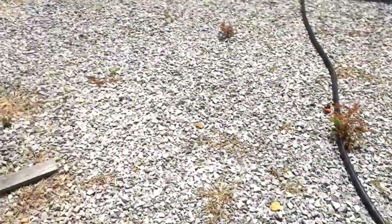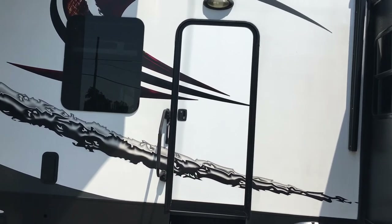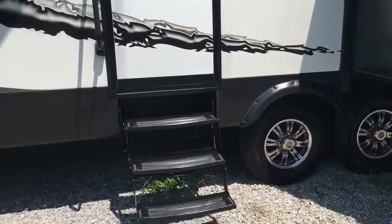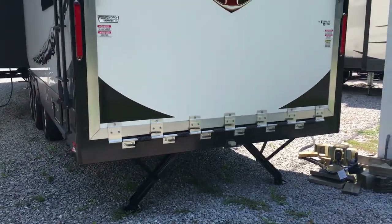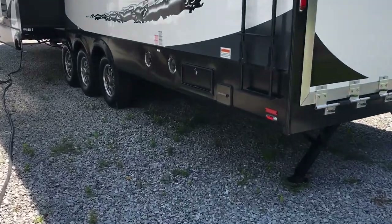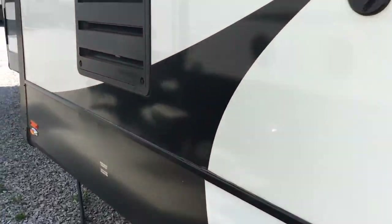Going outside through the second entry door — there's a really cool decal package on this unit. Frameless windows with dark tint, triple axles, and really aggressive wheels. Outside speakers on this side. Electric rear jacks and hydraulic fronts. On the back you can see the cool decals and a ladder to get on the roof.